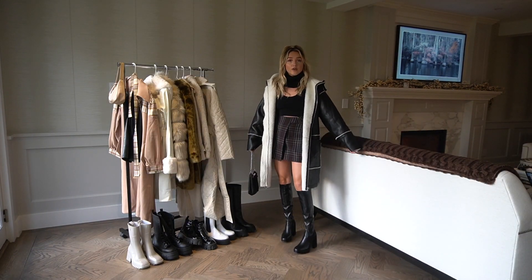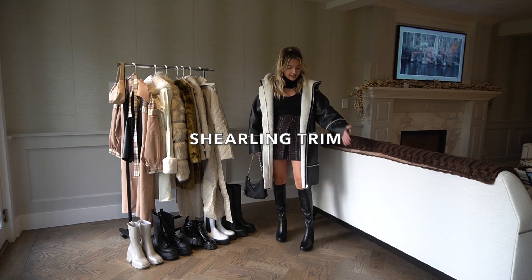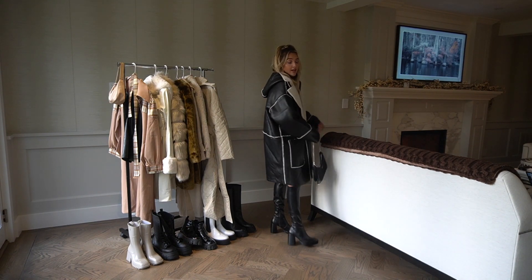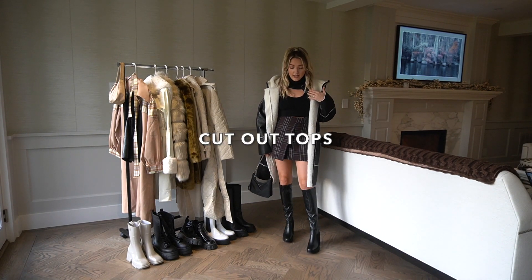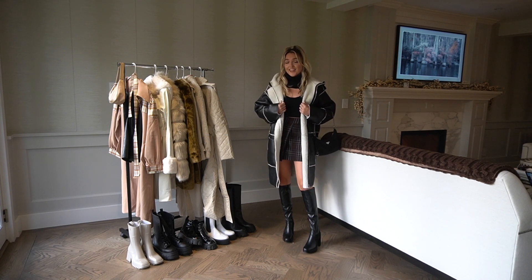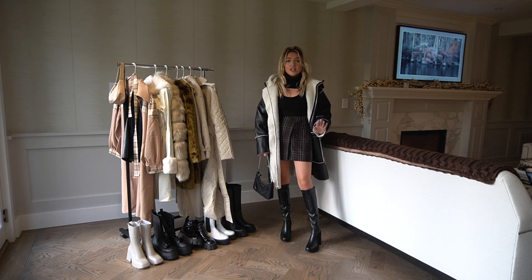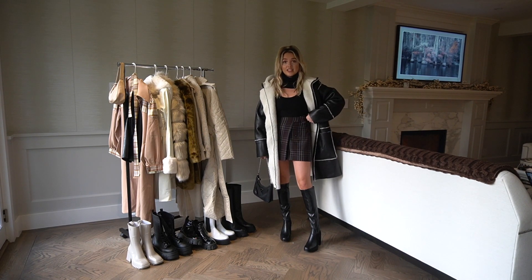Next up is this really incredible coat. It is so cute — it has the sherpa lining, the teddy coziness inside and then sophistication on the outside. I love the detail of the hood. I paired it with a skirt, some high boots, this little cropped sweater, and a tank underneath. It reminds me of an outfit I would wear in New York City. Faux leather black coats are great for winter and fall.